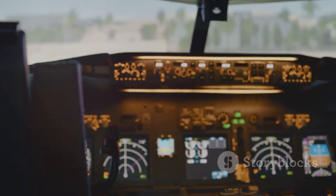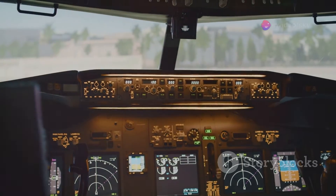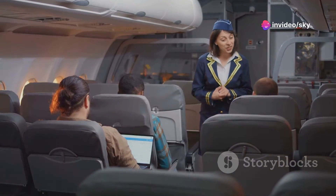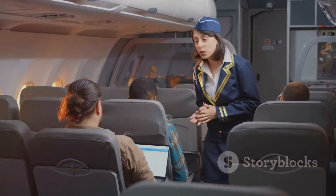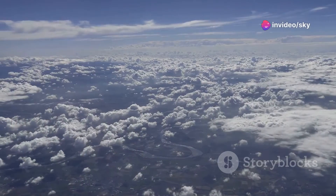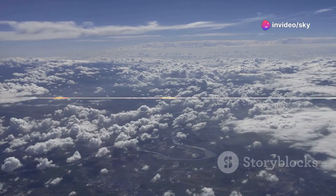Air-to-ground systems rely on a network of ground-based towers to send signals directly to antennas mounted on the underside of the aircraft. Meanwhile, satellite-based systems use space-based satellites to provide a broader range of coverage that spans across global distances, ensuring connectivity even over remote areas where ground towers are absent. Let's unravel the technology that keeps you connected, even when you're soaring above the clouds.